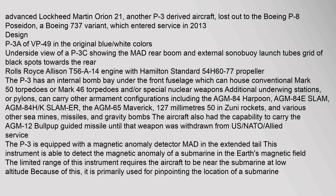The P-3 has an internal bomb bay under the front fuselage which can house conventional Mark 50 torpedoes or Mark 46 torpedoes and/or special nuclear weapons. Additional underwing stations, or pylons, can carry other armament configurations including the AGM-84 Harpoon, AGM-84E SLAM, AGM-84H/K SLAMMER, and the AGM-65 Maverick.